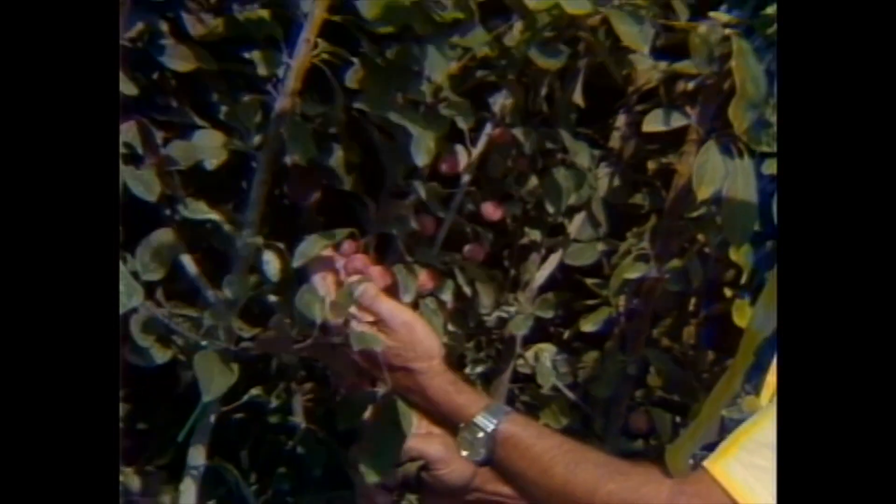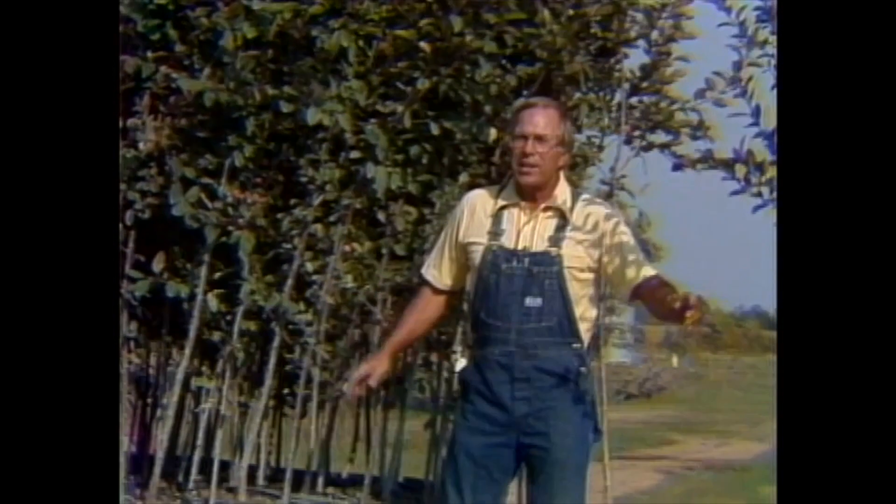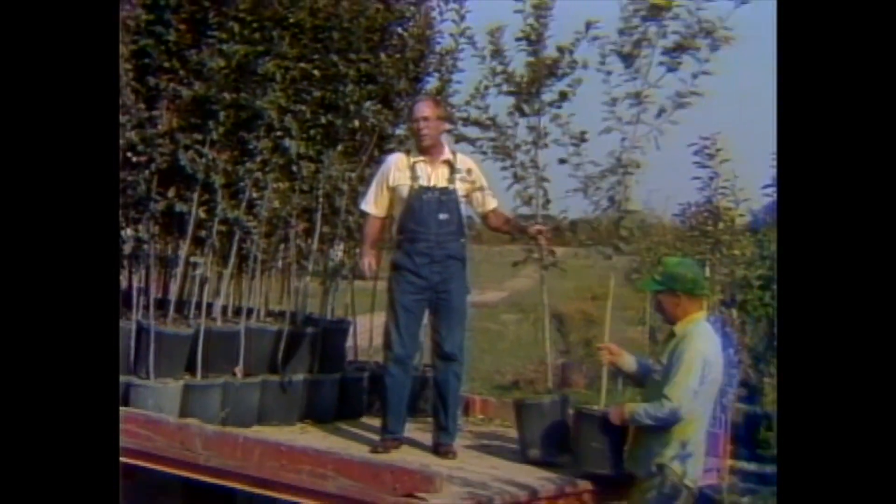Well, hi, everybody. Larry Reeser here. Look at those beautiful little crabapples on that flowering crabapple tree. You know spring is clean-up, paint-up, fix-up time. Well, fall is planting time.